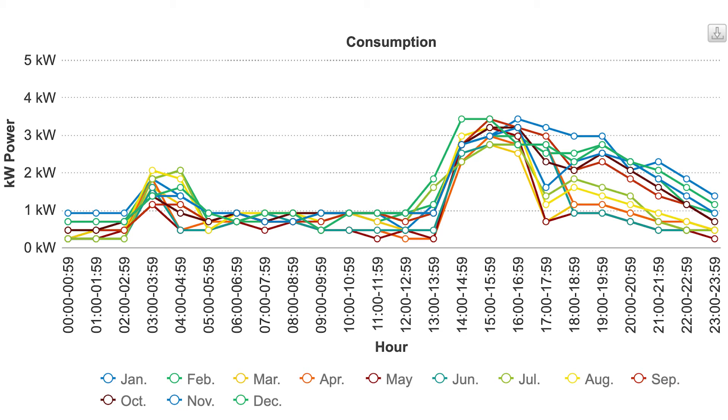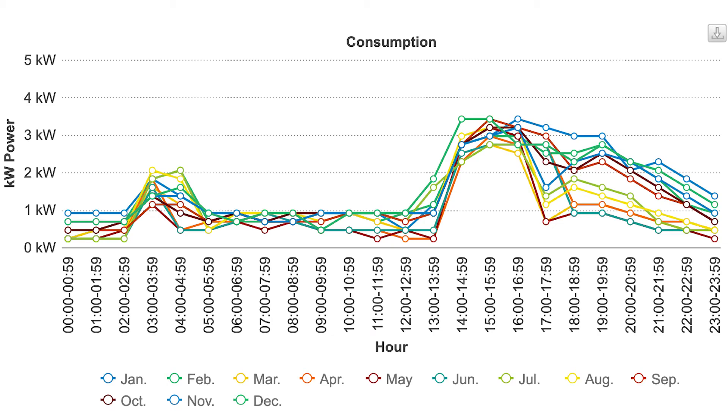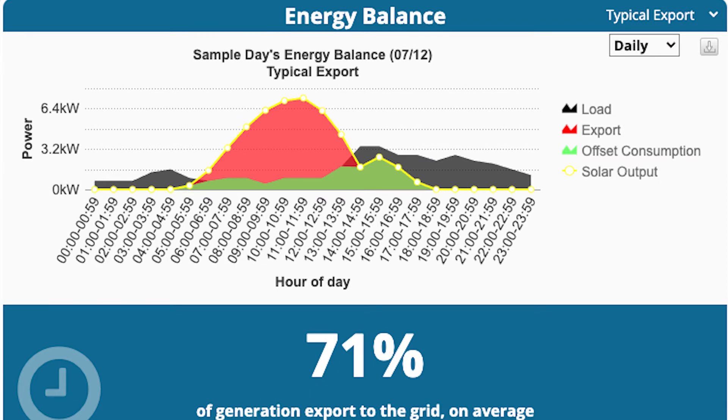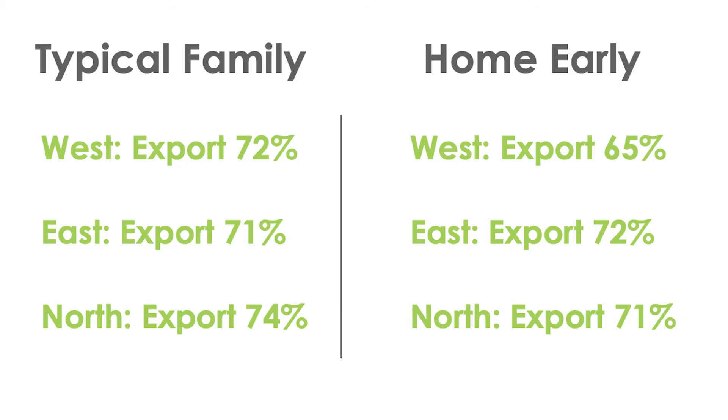Same solar system, same production figures, but the export percentages are different. With the western roof, this household exports only 65% of energy — versus 72% for the typical family. On the eastern roof it's 72%, and on the northern roof it's 71%. It's important to note that exported energy is never worth as much as self-consumed energy, so the lower that export percentage, the higher your savings will be.